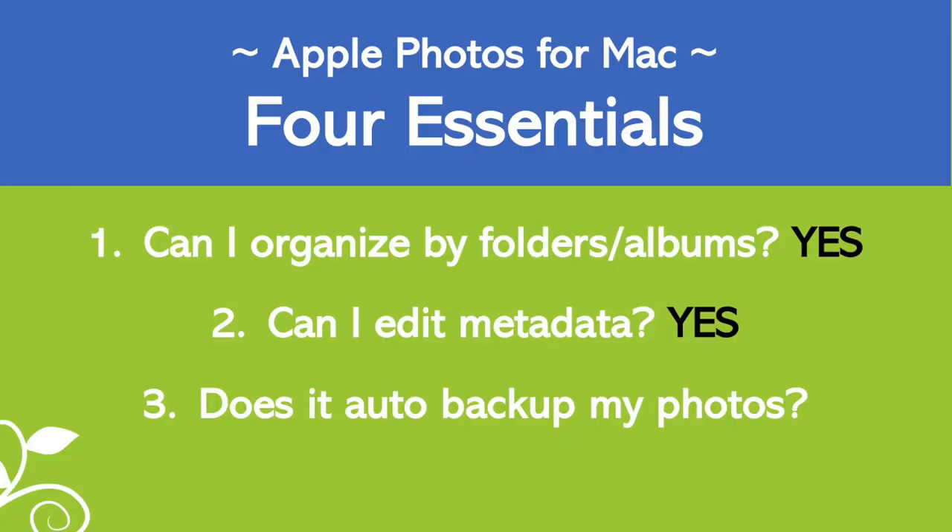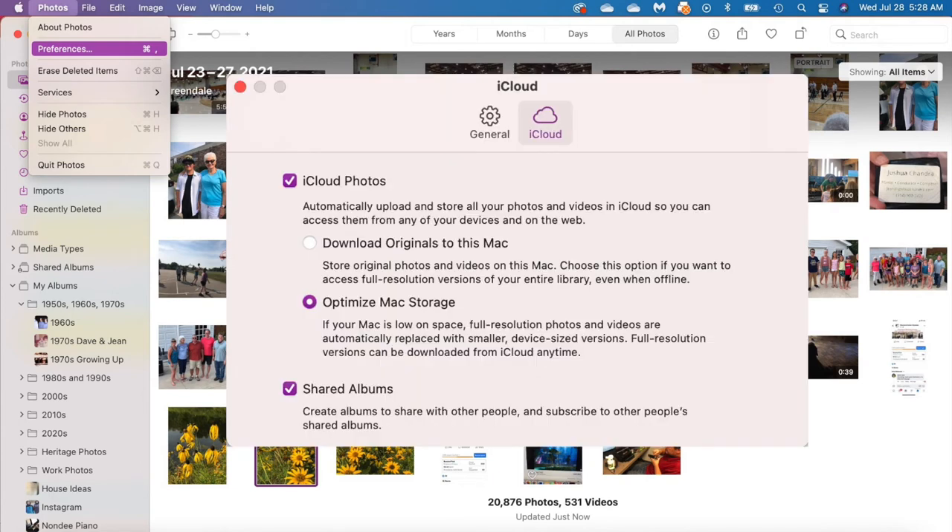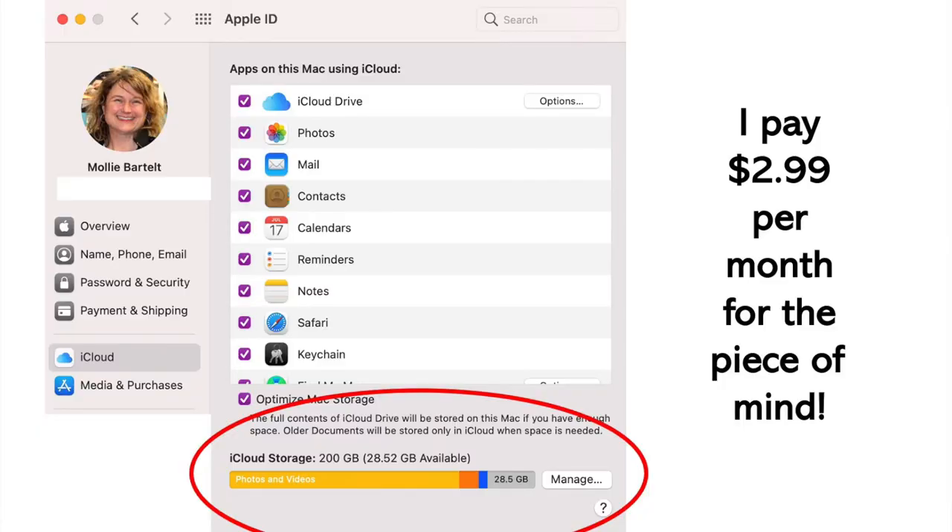The third essential feature is being able to back up your pictures. If you've turned iCloud on, your photos are uploaded into Apple's cloud storage. If you've run out of storage, I highly encourage you to pay for the extra — it's 99 cents a month for 50 gigabytes, well worth the peace of mind. In addition, if you're using Time Machine on your Mac, you also have a backup to an external hard drive. You always want your original collection backed up in the house and one backup outside the house.